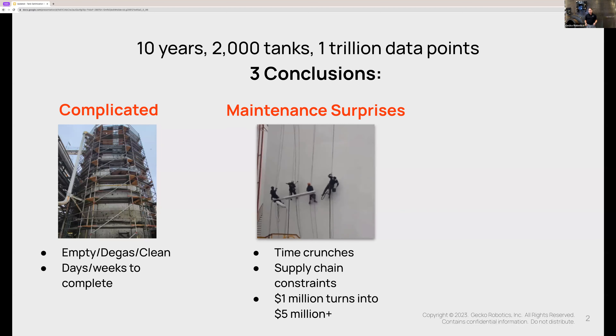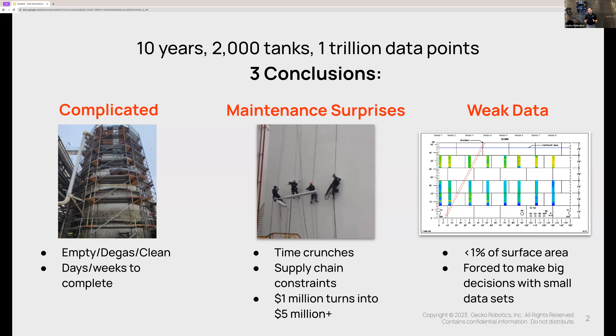We had one customer recently that put together a $1 million maintenance plan for their tank farms, and that $1 million quickly grew to over $5 million because of the additional maintenance surprises and supplies they had to buy on an emergency basis. The third frustration — and this may be the biggest — is that at the end of a traditional inspection you're left with a very weak data set. Traditional inspections give you data on only 1% of the surface area, meaning you're 99% blind to where those problems are. Tank inspection today is still a manual process that looks a lot like it did 30, even 50 years ago. But it doesn't have to.